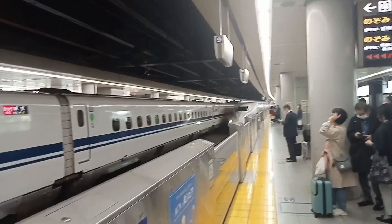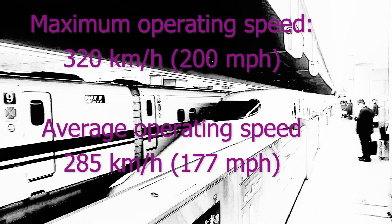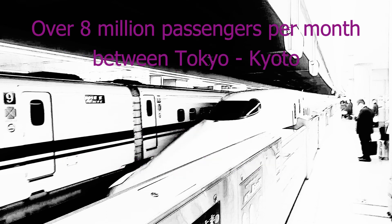This is how a bullet train looks when it approaches the station. The maximum operating speed of a bullet train is 200 miles per hour or 320 kilometers per hour. There are almost eight million passengers a month that take the bullet train between Tokyo and Kyoto.